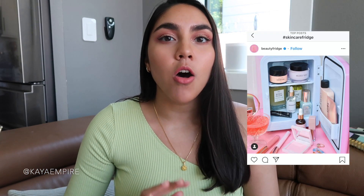Hey guys, welcome back to my channel. In today's video, we are talking about the ubiquitous skincare fridge that I'm seeing all over Instagram.